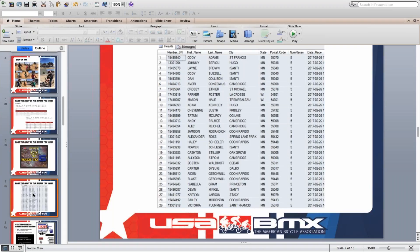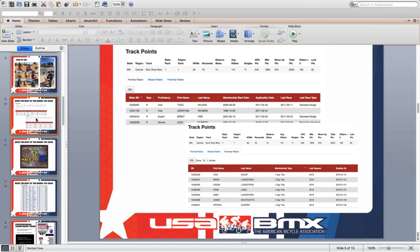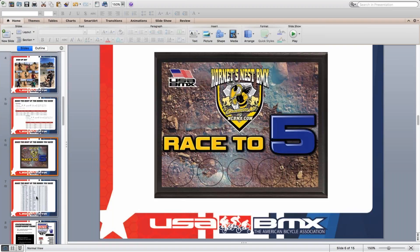Sarasota, Hornet's Nest, and Rum River are all tracks at the top of their states, and they know: once you get that member, if you can get them to race five times, you've maximized what you can get out of that rider in terms of points. The only other thing you can do is provide good coaching, get them through the novice ranks, hit intermediate, and earn move-up points. If you're not analyzing your data and encouraging riders to hit five single-point races, I encourage you to do so — that's what the best tracks are doing.